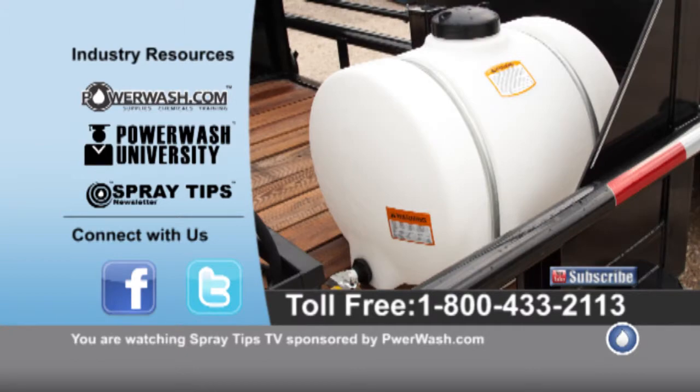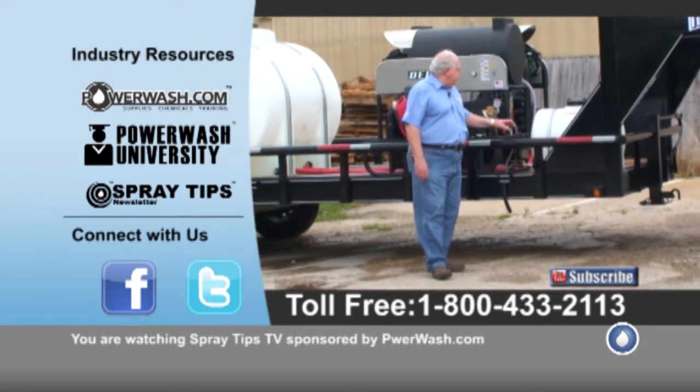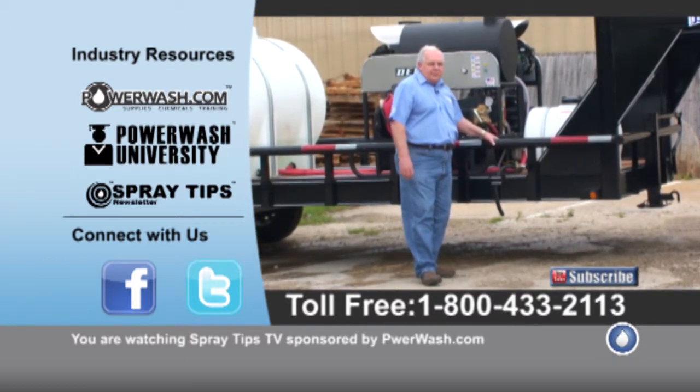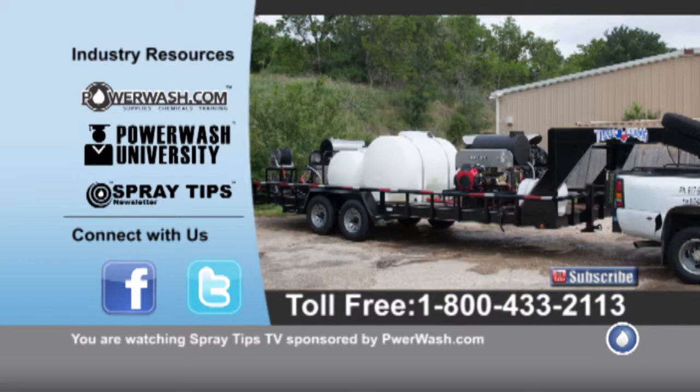Up here, we've got a 35 gallon soap tank that he's going to haul soap in, and he's got extra room over here for a toolbox and some extra soap. This is all done on a 24-foot gooseneck trailer.